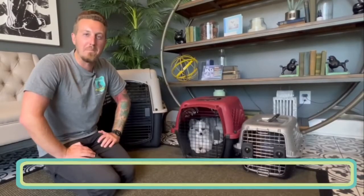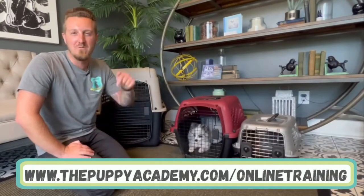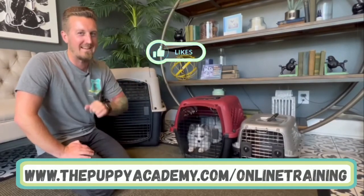If you want some more tips to help your puppy love their crate, check out our online school with the link below. And don't forget to like and subscribe.